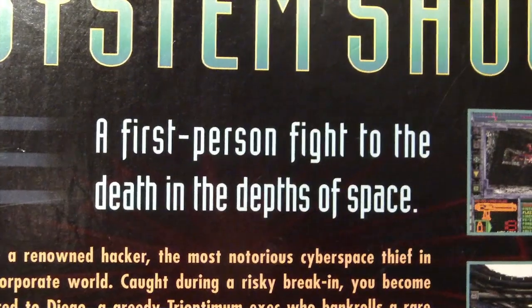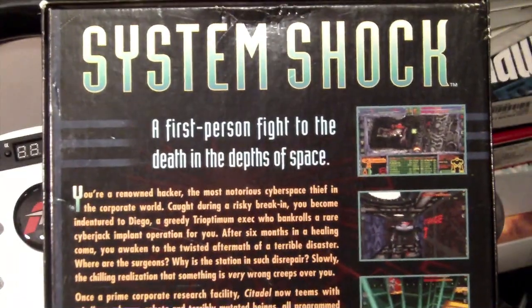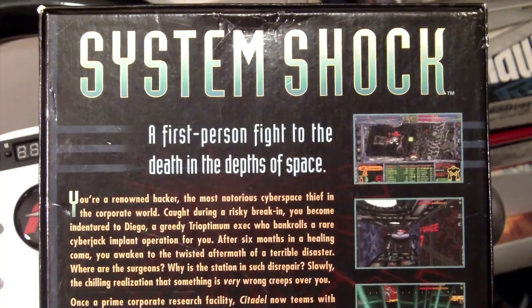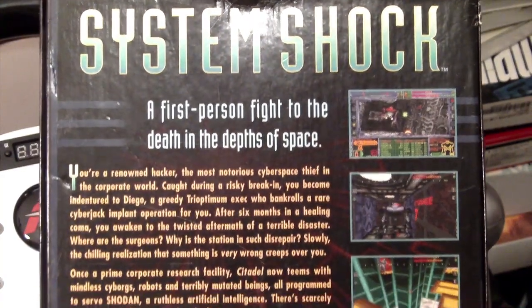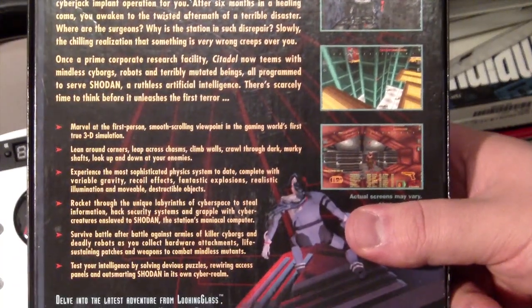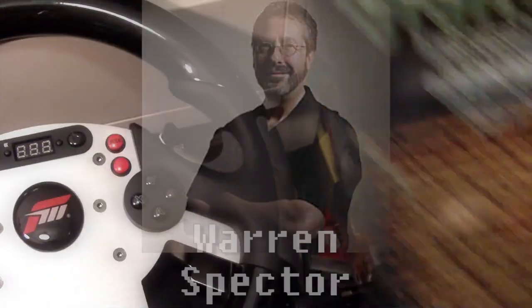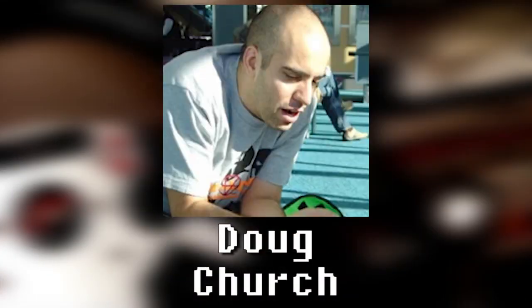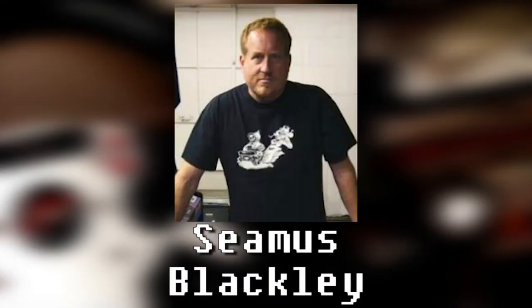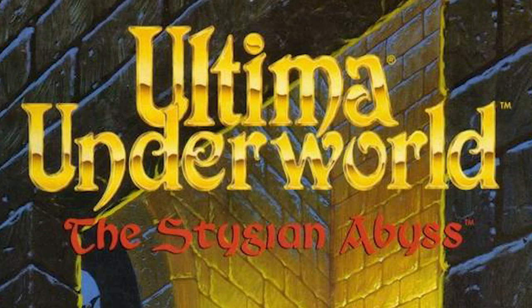A first-person fight to the death in the depths of space — sounds more generic than a store-branded variety of Coke called Mr. Tasty, but back in the day, the very idea was still pretty exciting. And if the premise doesn't get you excited, the people behind it might. You've got designer dudes like Warren Spector, Doug Church, Mark LeBlanc, and Seamus Blackley, among many others, most famous at that point for their work on the Ultima Underworld games.